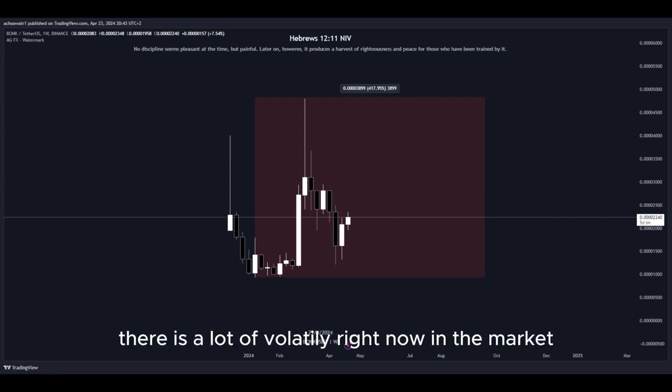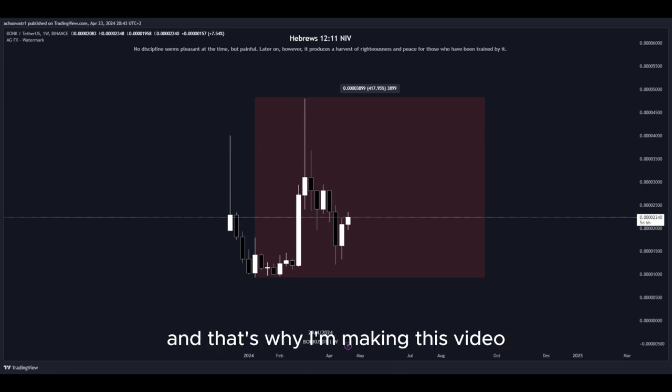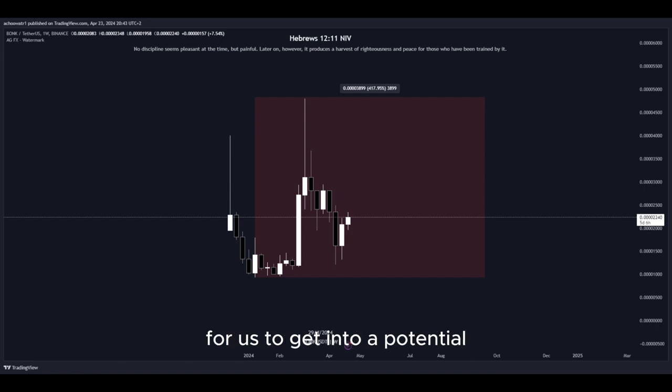There is a lot of volatility right now in the market, as well as crazy big movement to the upside, and that's why I'm making this video — since there are a lot of opportunities right now for us to get into a potential long position to gain some nice profits.